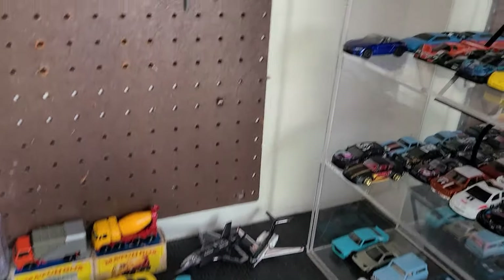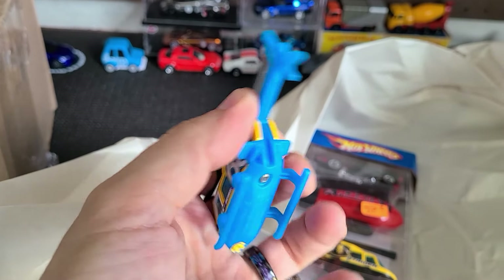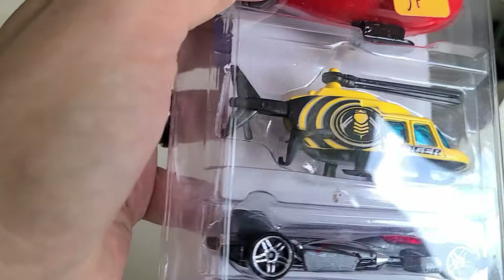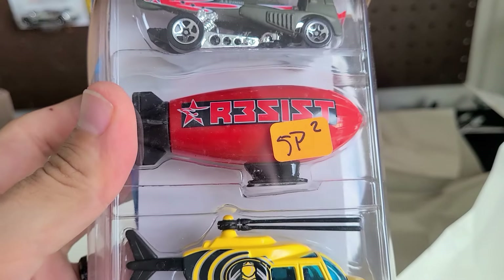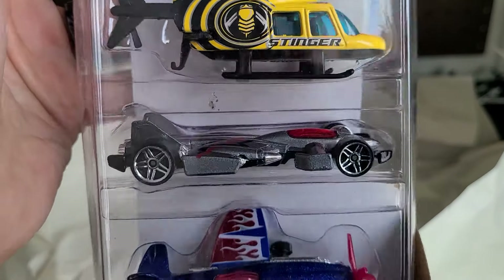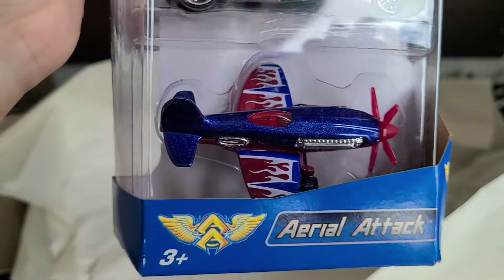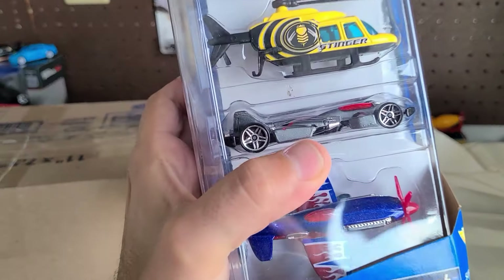Yeah, so this one extends. The one that's out now up here is like a unibody — it's just one piece — whereas this one is not. It looks like it will slide out to give it the correct dimensions of a helicopter. So we've got a plane-car, a blimp, a helicopter, a jet car, and then an airplane. That's cool — something different! But yeah, you could buy Hot Wheels in a hurricane, guys.